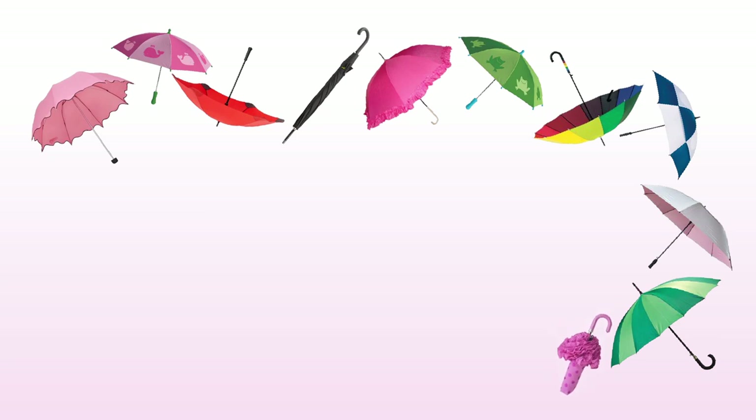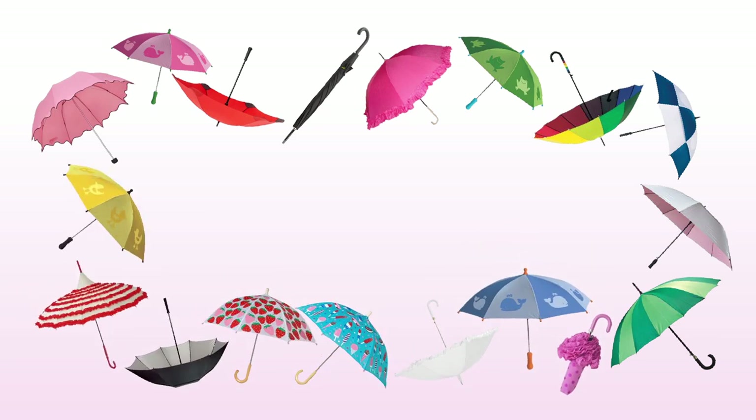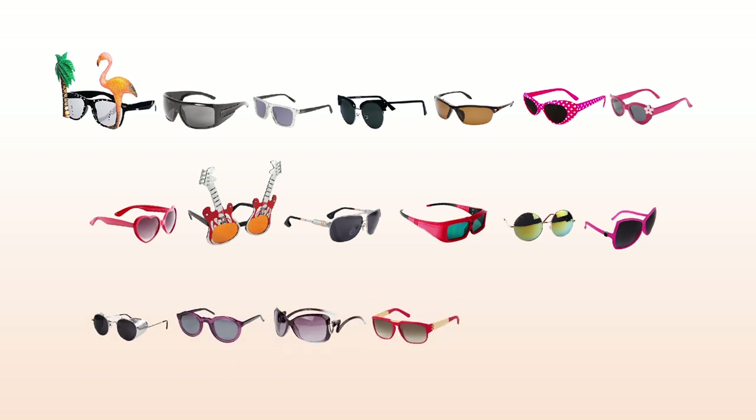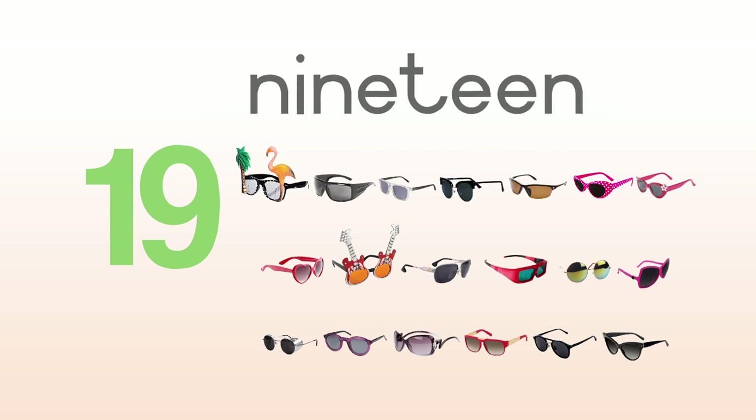1, 2, 3, 4, 5, 6, 7, 8, 9, 10, 11, 12, 13, 14, 15, 16, 17, 18, 19 — nineteen sunglasses.